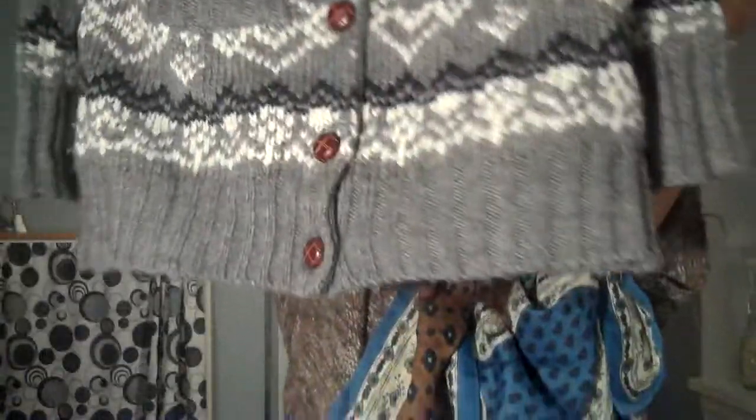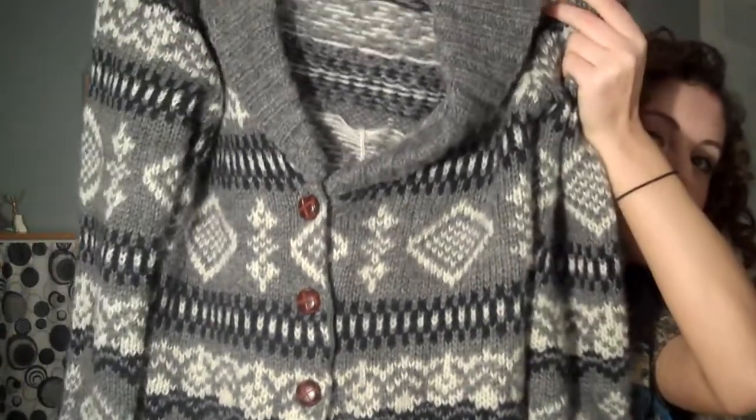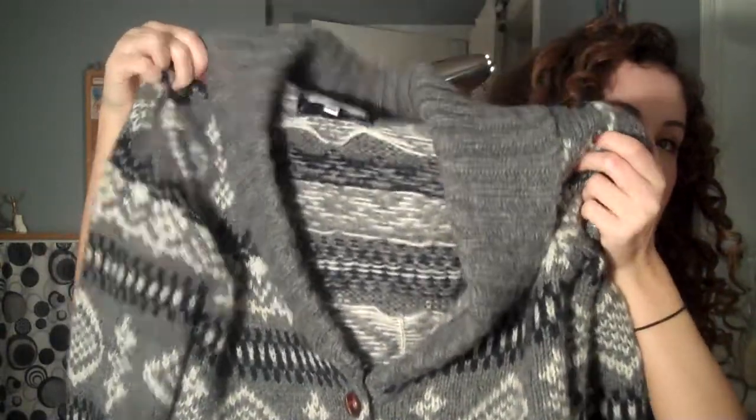The next thing I got was this really big chunky sweater. It's really long so you can wear it with leggings. It's just long sleeve and it has this really cute wintery pattern and a nice big collar. It's really soft and cozy. I've already worn this. I think it was about $17, maybe $18 — so a really good deal.